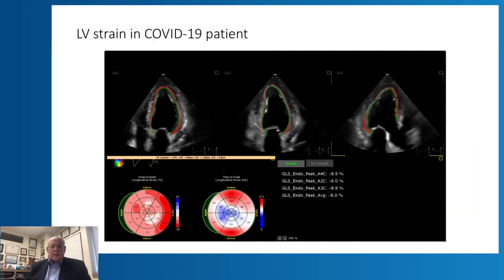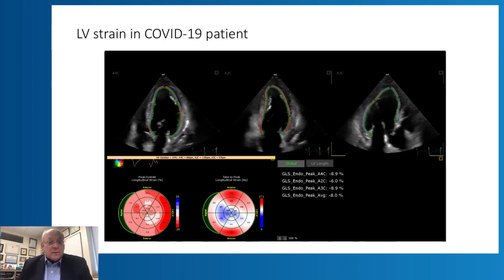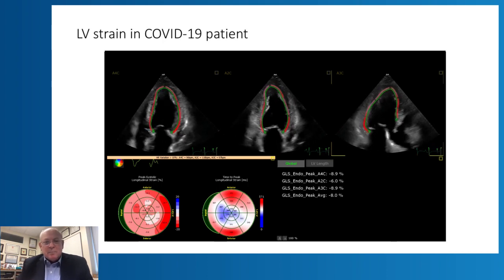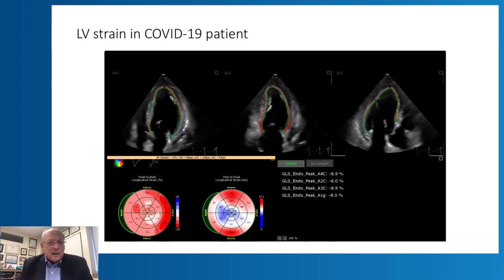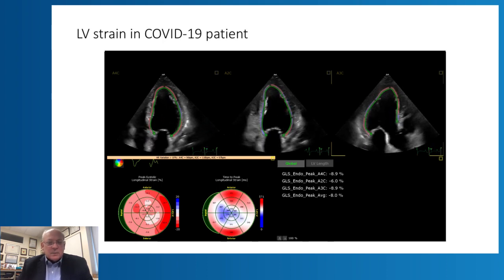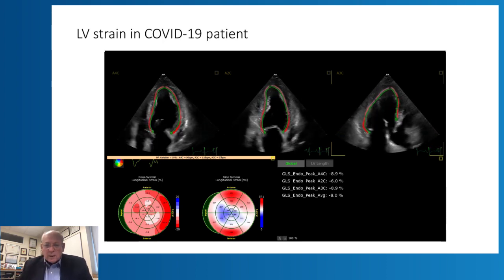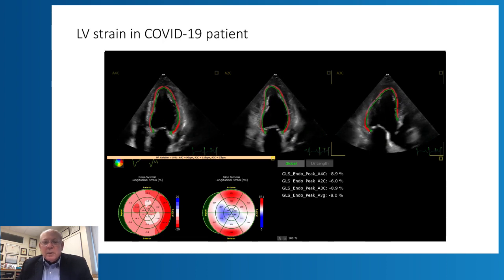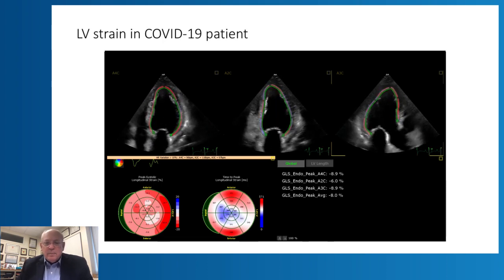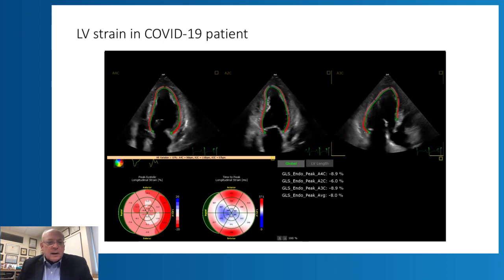Using auto strain in this patient — and note that we do not display or analyze images in the room; we acquire the apical four-chamber, three-chamber, and two-chamber views, and then calculate strain back in the echo lab to avoid contact — you can see beautifully how it works. In keeping with the decreased ejection fraction, we obtained an average strain from the apical views of 8 percent.